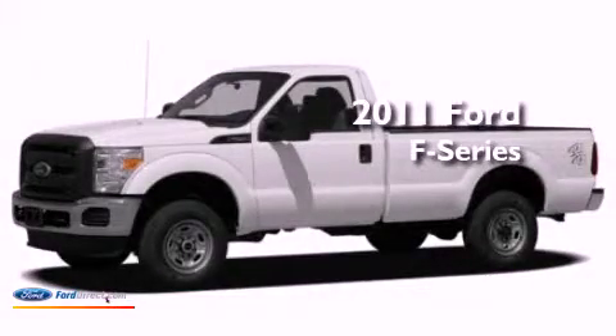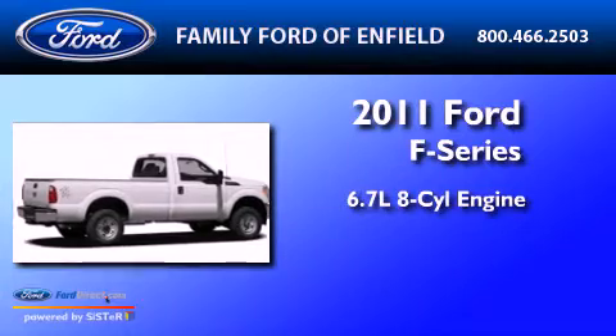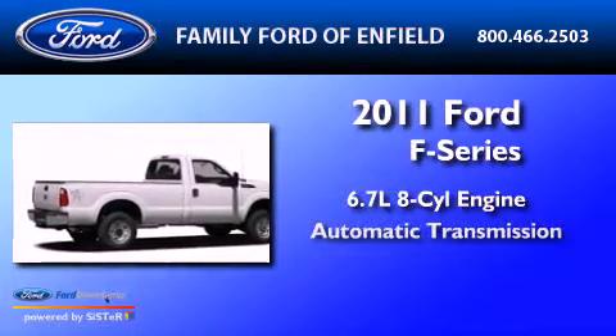This is a 2011 Ford F-Series. It has a 6.7-liter 8-cylinder engine and an automatic transmission.